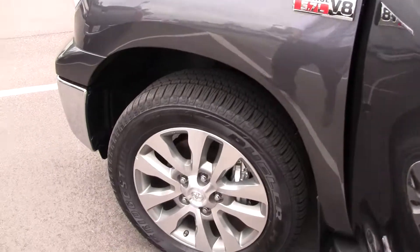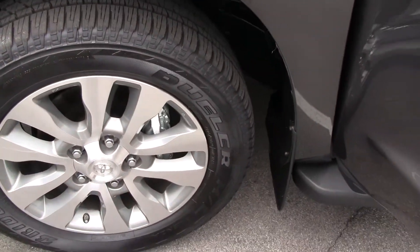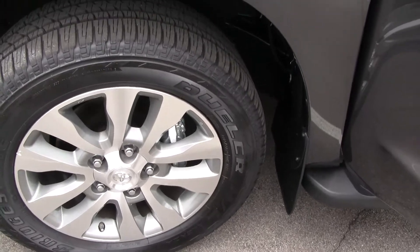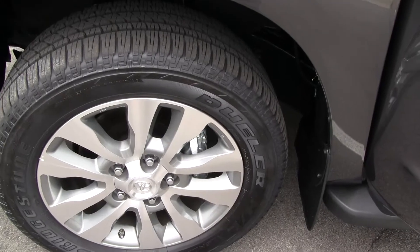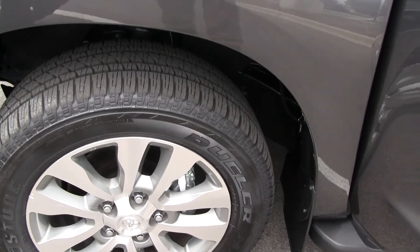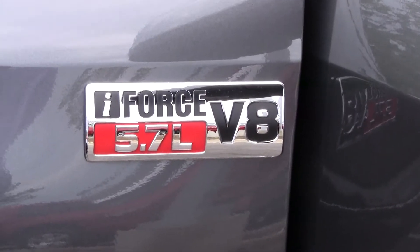Also with the Tundra, you have 4 pistons per caliper on the front at 13.9 inches, giving you greater stopping power. That, along with your ABS brakes, electronic brake force distribution, and brake assist — when you're towing 10,400 pounds, you will be able to stop.